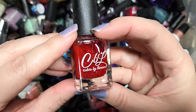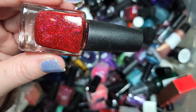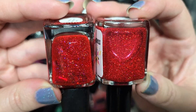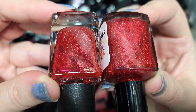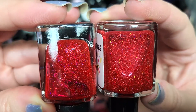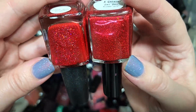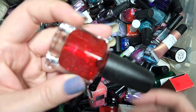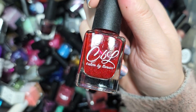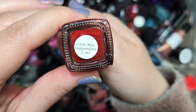Next up we have another red from Colors by LaRoe — Little Miss Independent. This has red micro glitters. I can actually compare it right now to the Stardust Polish one we saw earlier: Colors by LaRoe on the left has what might be an iridescent shimmer catching the light in dark blue or indigo, plus the red micro glitter in a beautiful red squishy base, versus the Stardust Polish on the right. I don't think I need a ton of red micro glitters but I want to see how they compare. Going in the keep pile. That's Colors by LaRoe, Little Miss Independent.